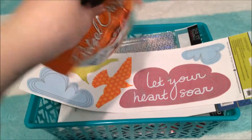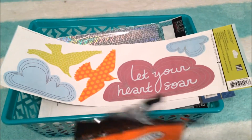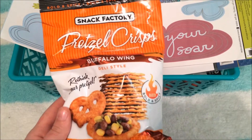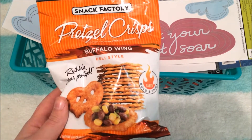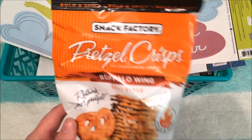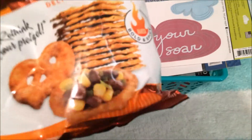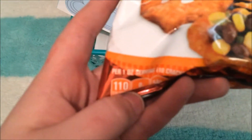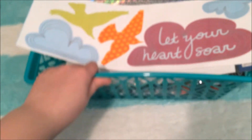The first thing I got is not craft-related — everything else is. It's just this pack of Snack Factory Pretzel Crisps in Buffalo Wing. I really like these; they're really good and they're usually really expensive. This is like a one-ounce pack for a dollar, so I just thought you couldn't beat that. And I already opened it — I was snacking on them on the way home.